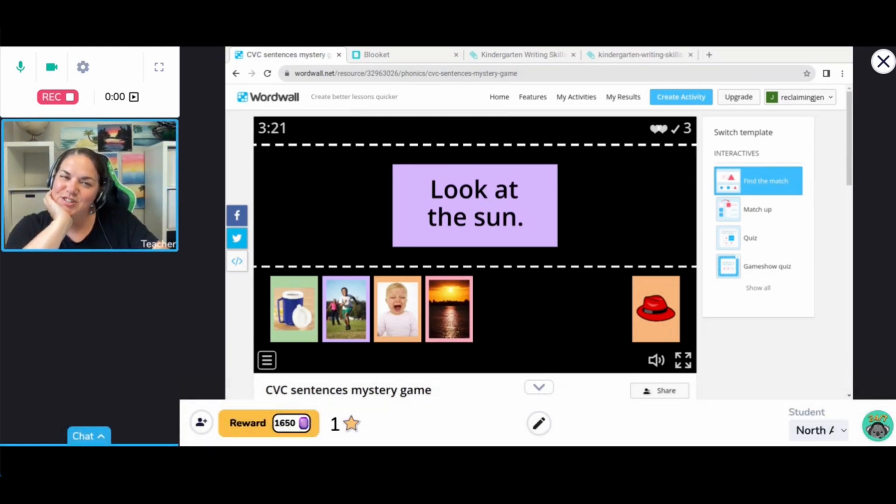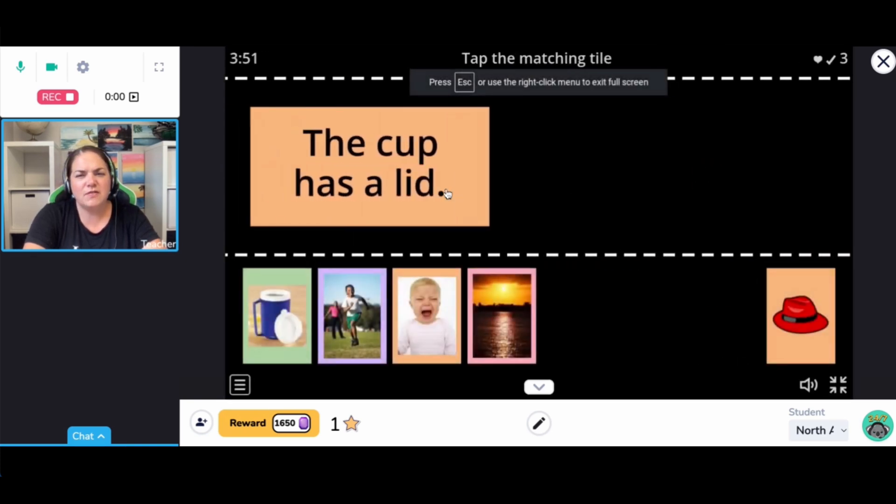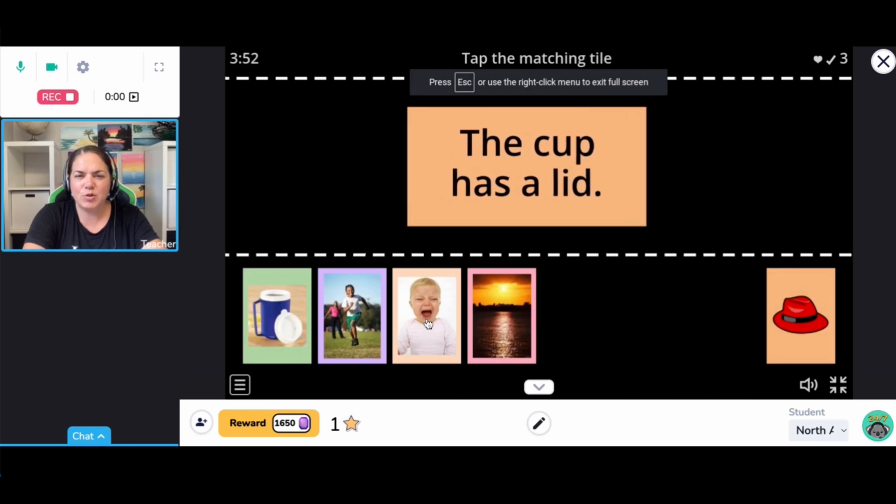I've been over here chatting and of course my recording stopped. I did read the special notes about recordings. It's recording, but when I switch to stop sharing, does it stop recording? Because I'm going to need my whole lesson recorded — some of my parents want the whole lesson to be shared. But it looks like I can still make it full screen and it will keep recording.